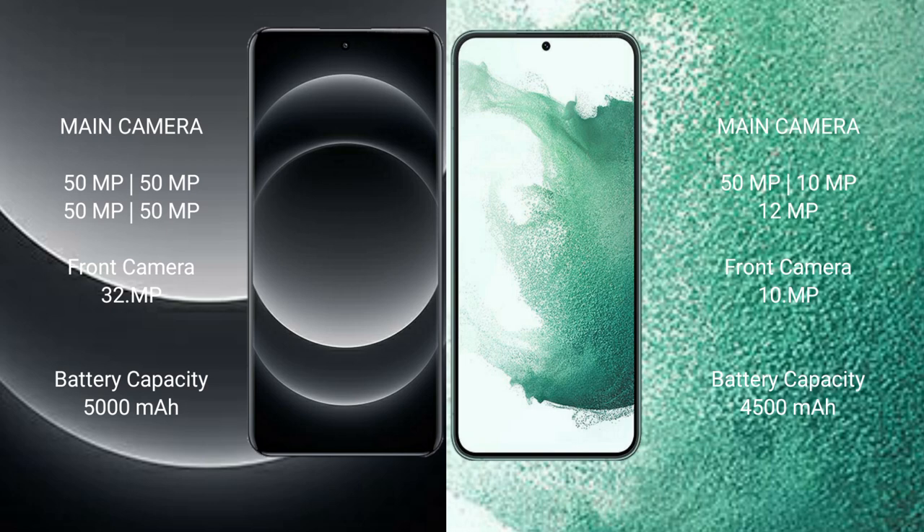Xiaomi 14 Ultra has a 5000mAh battery with 90W fast charging support. Samsung Galaxy S22 Plus has a 4500mAh battery with 45W fast charging support.